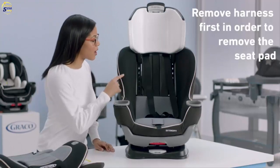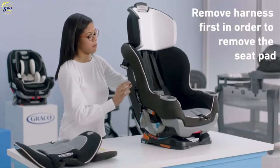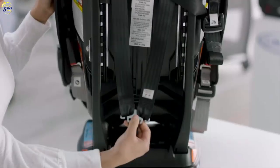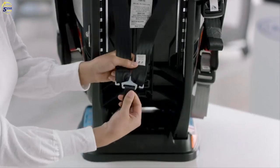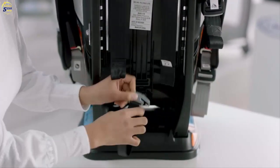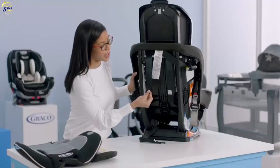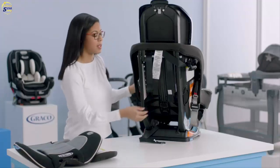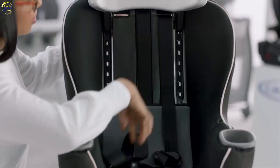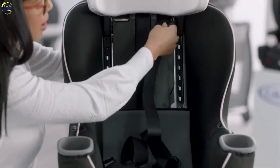Next, release the harness straps from the splitter plate. Turn the seat around to see what you're doing. The splitter plate keeps your harness straps nice and secure, so undo those on both sides. Now that the splitter plate is undone, pull the harness straps through the seat from the front. They should come out nice and easy.